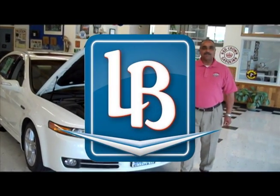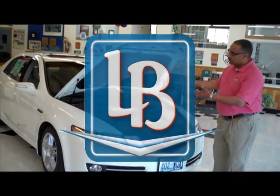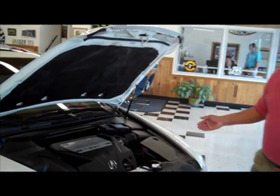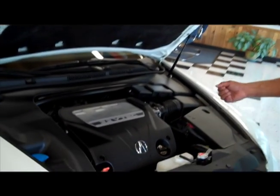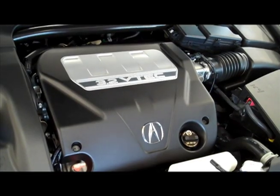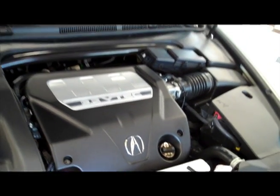Good morning. Welcome to Liberty Bay Auto's Car of the Week, featuring this week the 2007 Acura TL in diamond white. The power plant of any vehicle is its heart and soul, and this vehicle features a 3.2 liter, 258 horsepower V6.